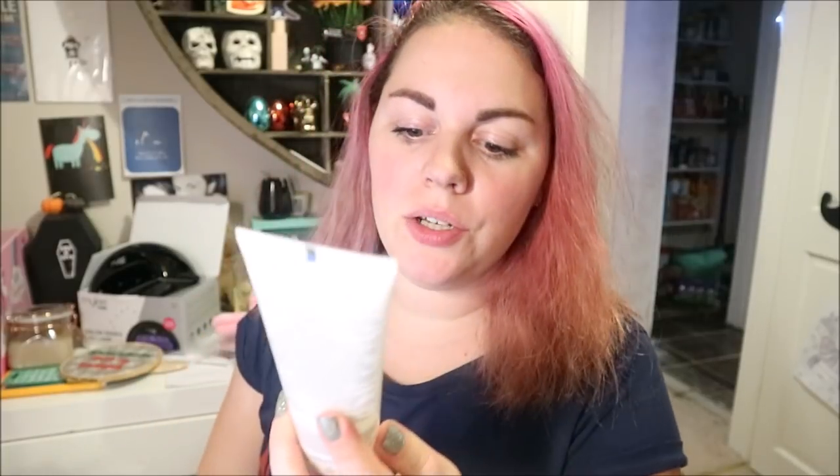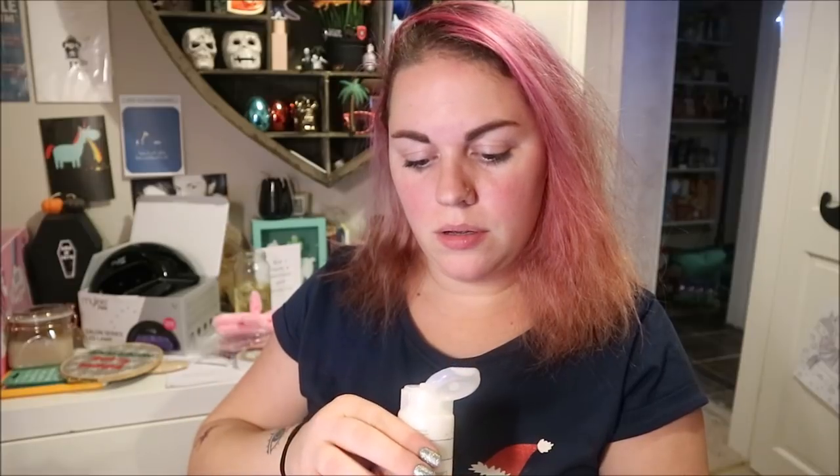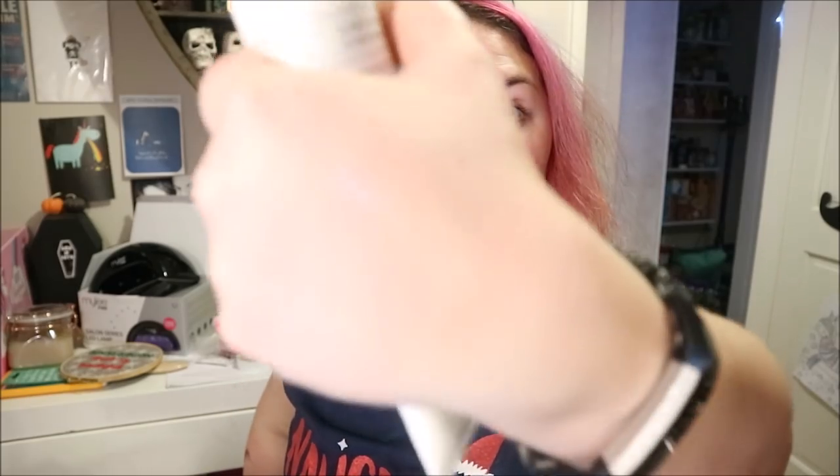First thing I've got — oh, it's a new purifying gel cleanser for oily combination skin. I'm excited to try that. Oh, it smells really nice, it smells lovely! That smells really nice, I'm excited to try that.